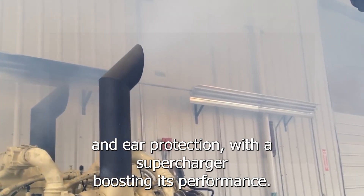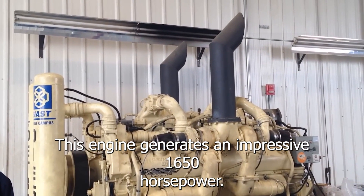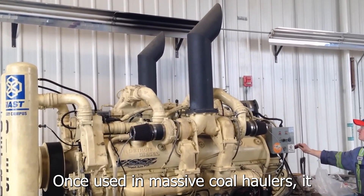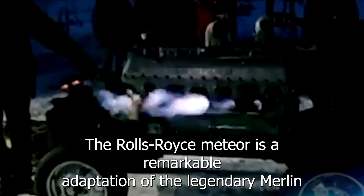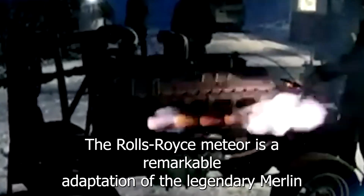The Detroit Diesel 12V-149 is a two-stroke V12 powerhouse that demands respect and ear protection. With a supercharger boosting its performance, this engine generates an impressive 1,650 horsepower. Once used in massive coal haulers, it delivers raw power and an unforgettable exhaust note.